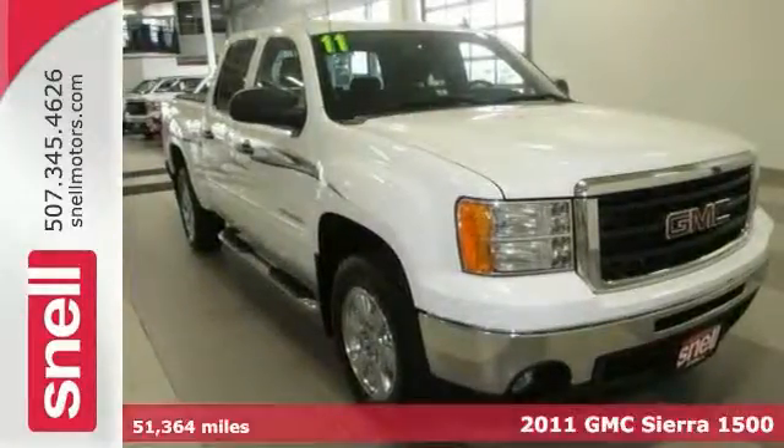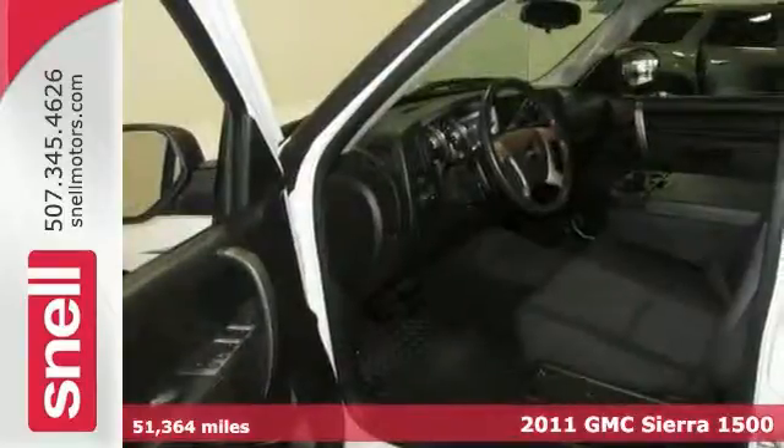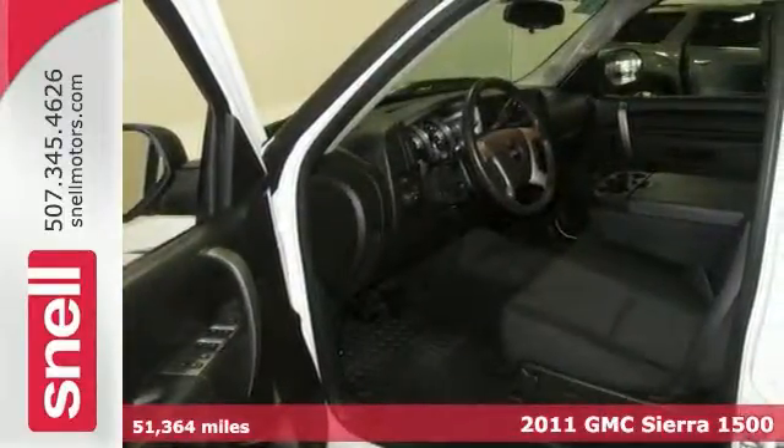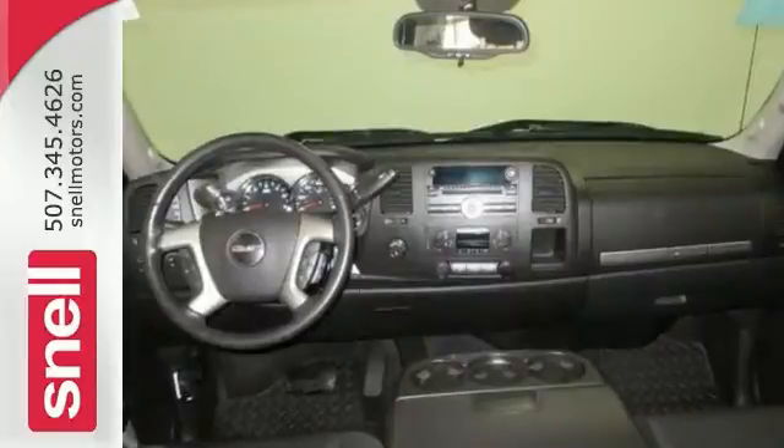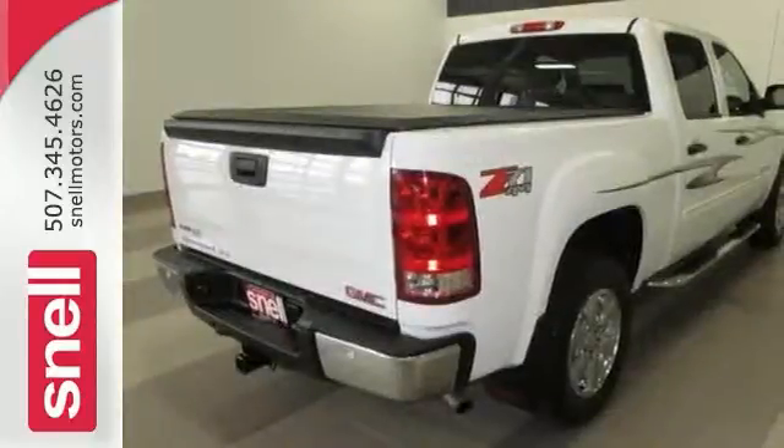Set down the mouse, because this 2011 GMC Sierra 1500 SLE is the one you're looking for. This one has a V8 flex fuel engine, a Z71 package, and a trailer hitch receiver. And its grippy four-wheel drive handles anything Mother Nature throws at you.